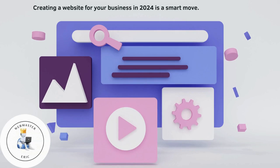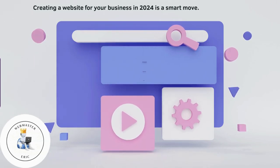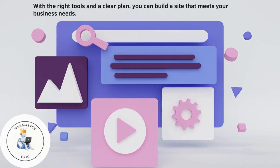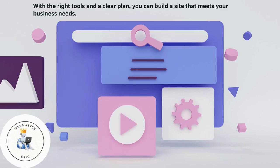Creating a website for your business in 2024 is a smart move. With the right tools and a clear plan, you can build a site that meets your business needs.